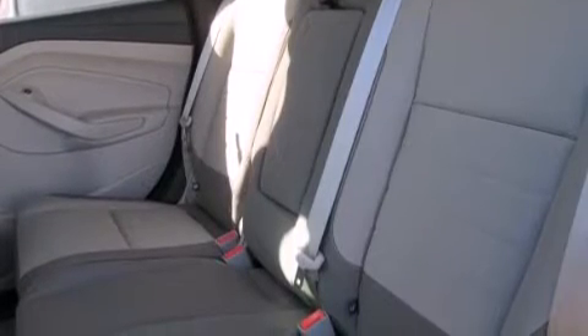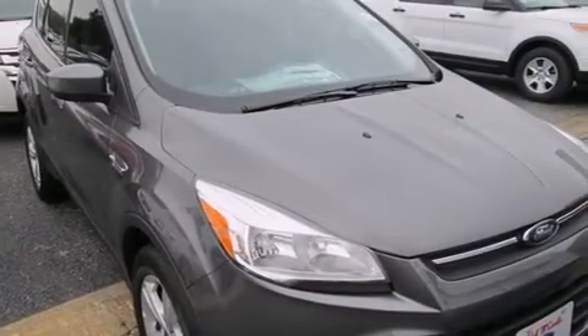Also included are rear seat childproof door locks, air conditioning, a pass-through rear seat, steering wheel controls, and an auxiliary power outlet.